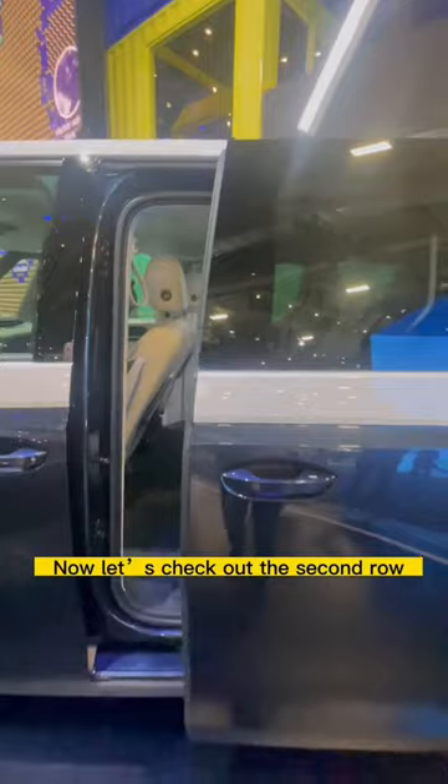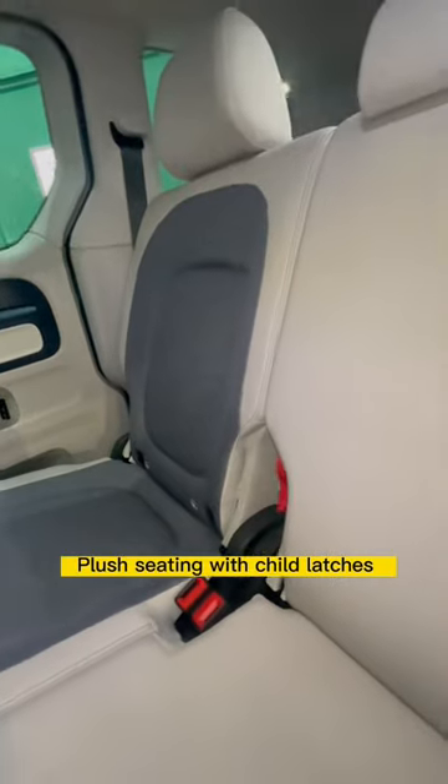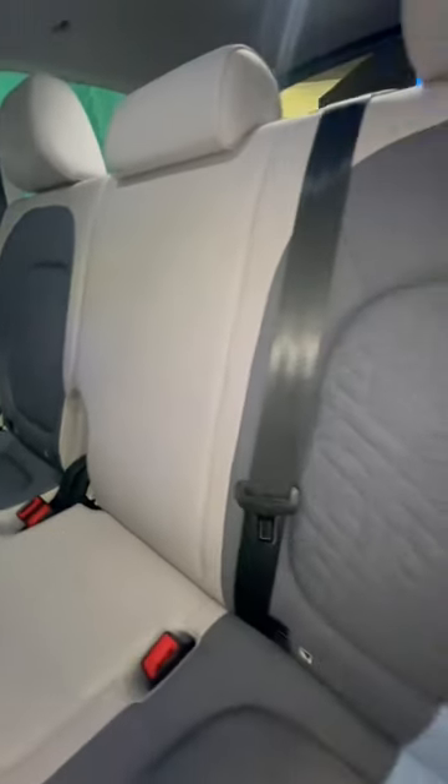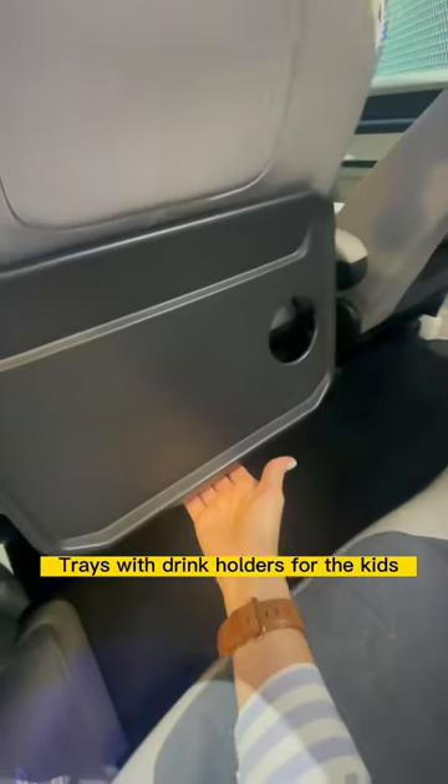Now let's check out the second row. Plush seating with child latches, and your kids will love these trays with cup holders.